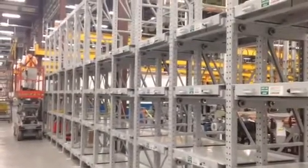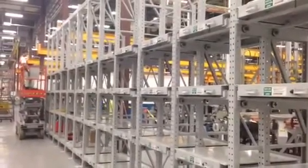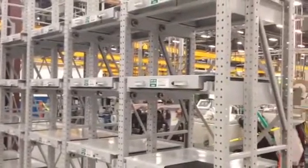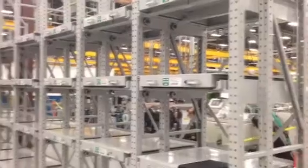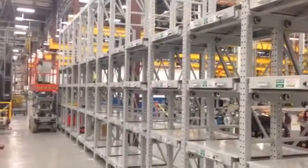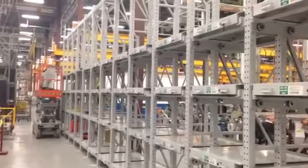This is Ridgerac Extendo Max rollout shelving pallet racking. This is for a customer here in Greensboro, North Carolina. We started the installation yesterday and are finishing wrapping this up today.